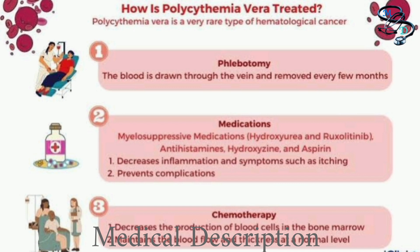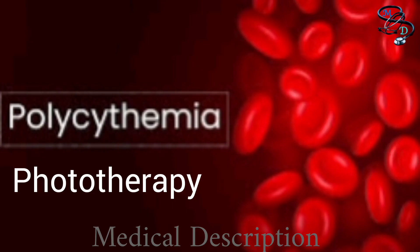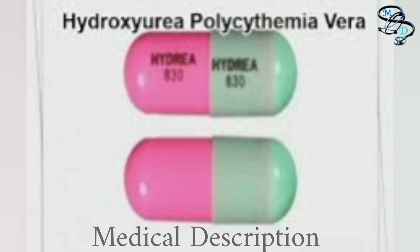If symptoms become more severe or you have a history of thrombosis and are considered higher risk, additional treatment options may be offered. Treatments to reduce itching include antihistamines, phototherapy combining UVA light with a medication called psoralen, and selective serotonin reuptake inhibitors, or SSRIs, which in lower doses have shown effectiveness against persistent itching. Drugs that reduce red blood cell count, used individually or in combination, include hydroxyurea, interferon alpha, ruxolitinib, and busulfan.